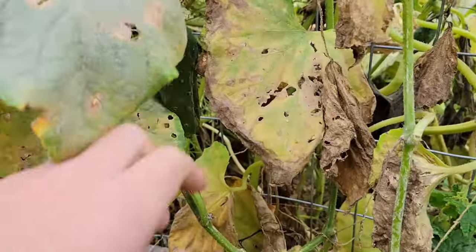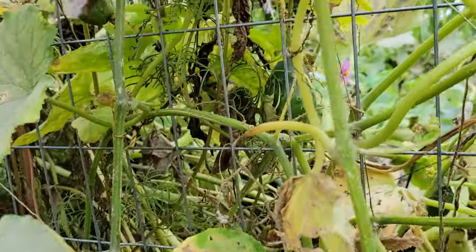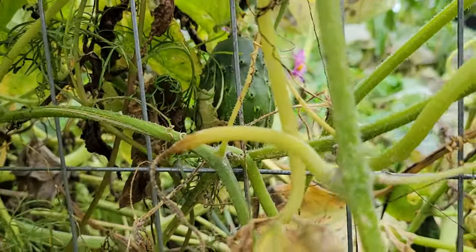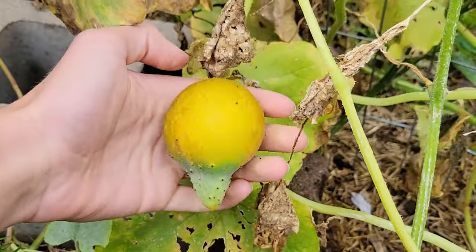The cucumbers are pretty much done for the year, but I see there's still a few out here that we can harvest. This one I'll just go ahead and give to the chickens.